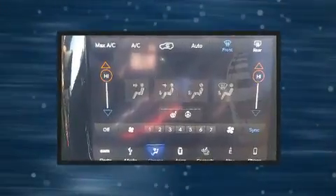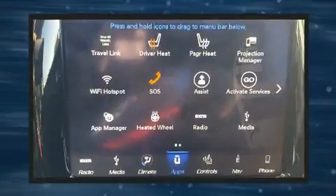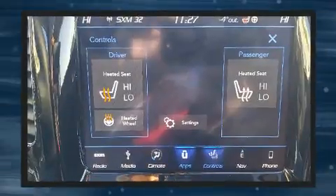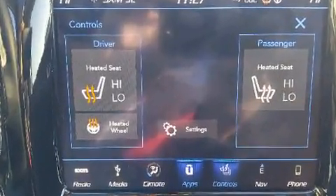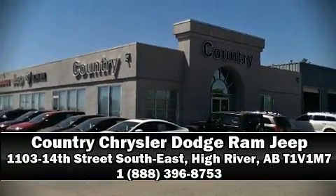Electronic stability control stands out as a technologically savvy innovation, keeping you better connected to the road. This vehicle has achieved certified pre-owned status by passing Jeep's rigorous certification process. Please don't hesitate to give us a call.